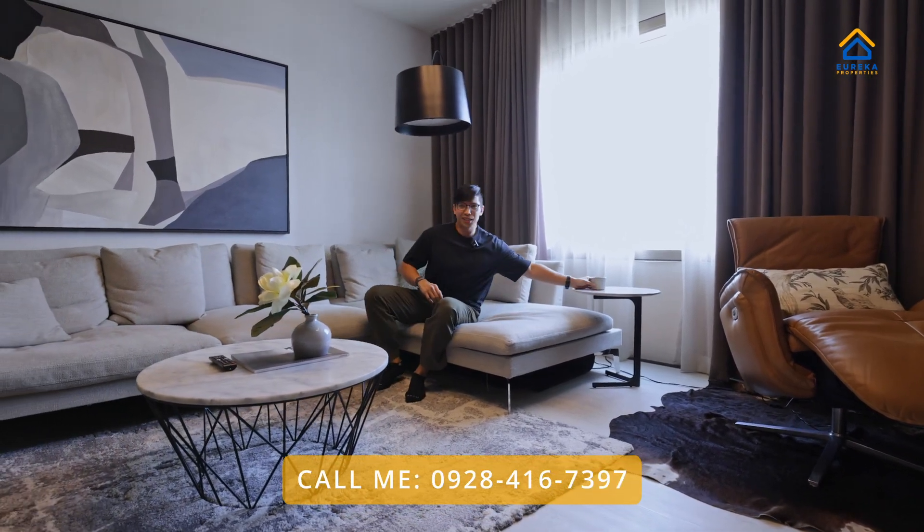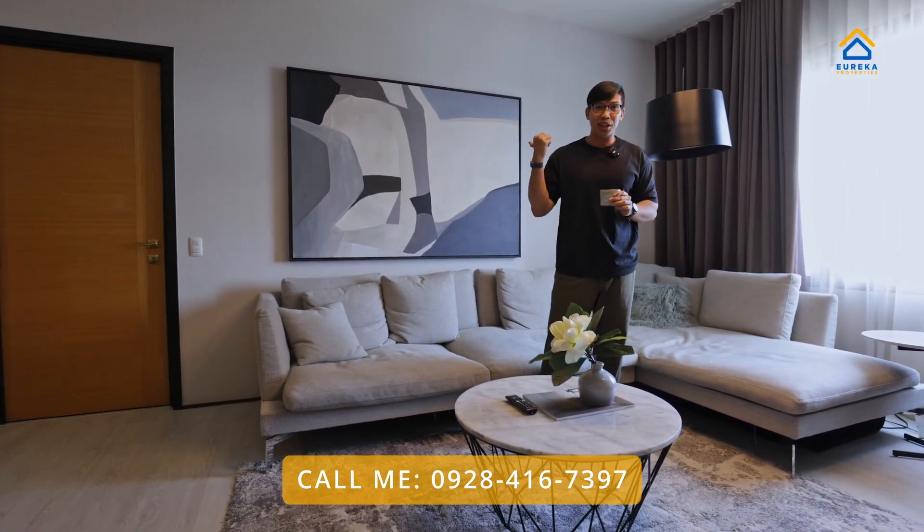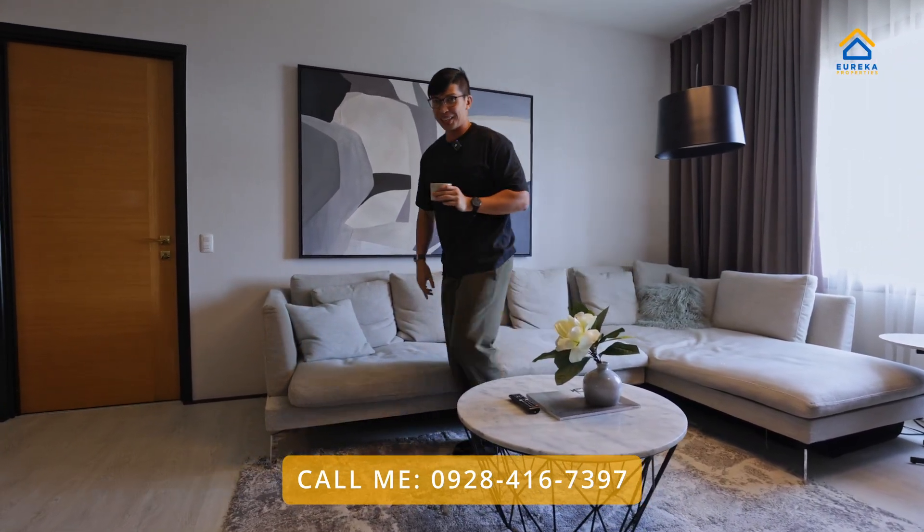If you think this place is magical in everything that you've seen, wait until you check the bedroom — where the real magic happens.